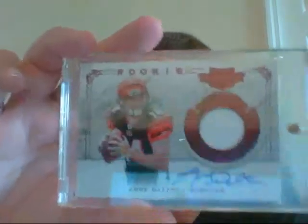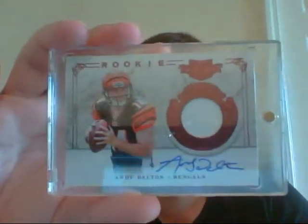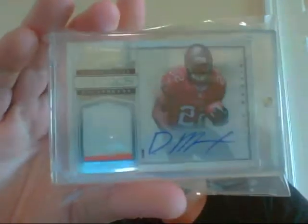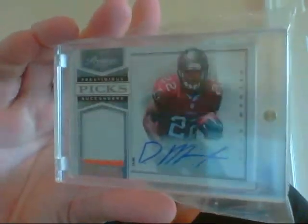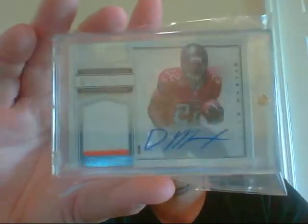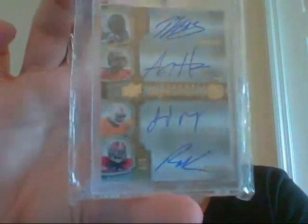Andy Dalton — that is a one-color patch auto, numbered to 499, from the 2011 Plates & Patches. That's very sick Doug Martin — two-color patch auto, and this is only numbered 73 of 99. Very sick card. And this is a quad auto: Patrick Willis, A.J. Hawk, Gerard Mayo, and Rolando McClain — numbered only 3 of 5 from Exquisite.